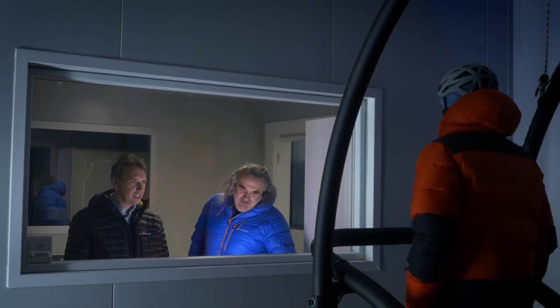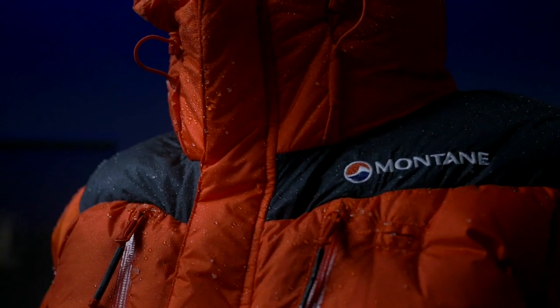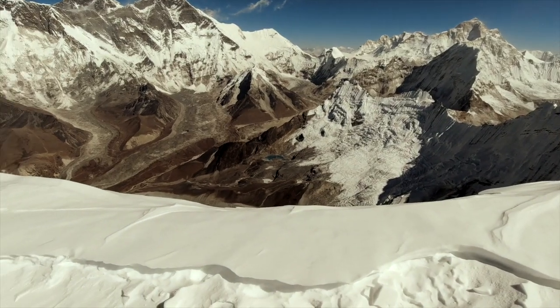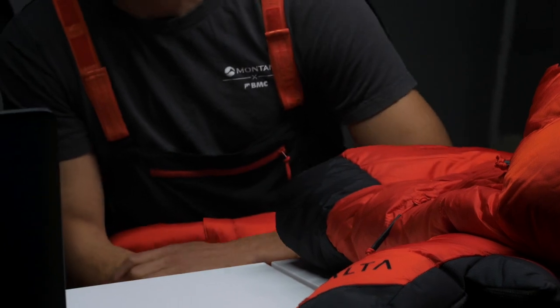When you look at it in a store you'll go, that's a mighty piece — there's a lot to it. It feels substantial in a Himalayan environment. That's what you require, so that's what you have with the Apex 8000. We worked with three athletes over a period of 20 months.